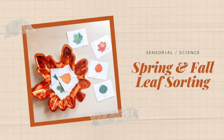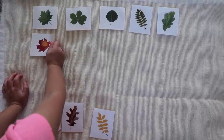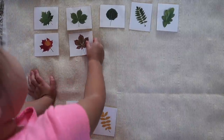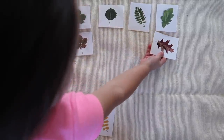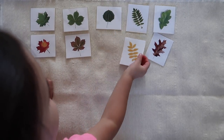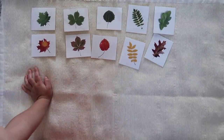Next up is a sensorial activity called Fall Versus Spring Leaf Sorting. Your child is given two sets of cards — one with green spring leaves in a variety of shapes from different types of trees, and another with their fall colored counterparts. Their task is to lay out all of the cards from one set and then match the other half based on the visual characteristics they can see — the shape of the leaf, the edges, anything they notice to help make that distinction.